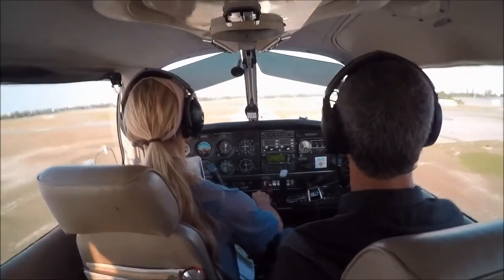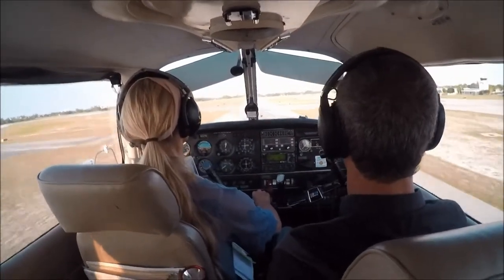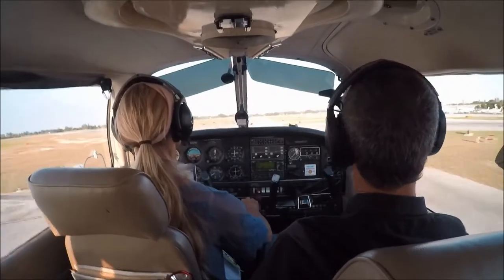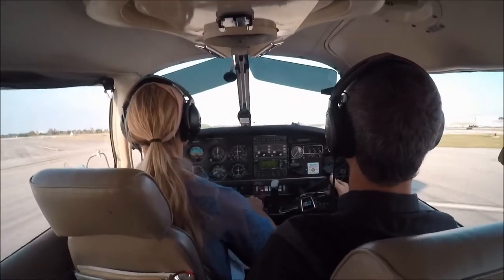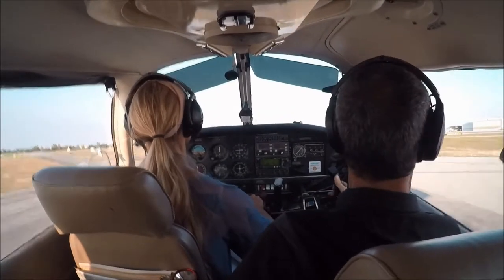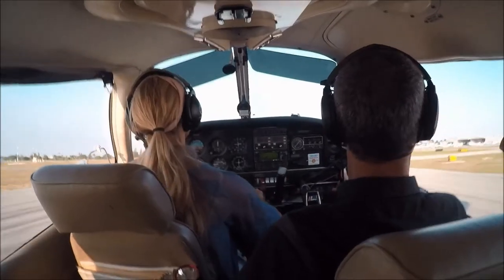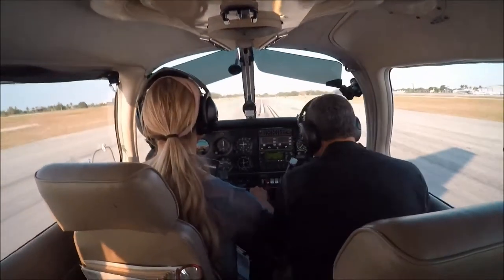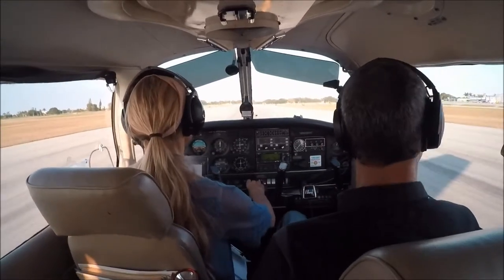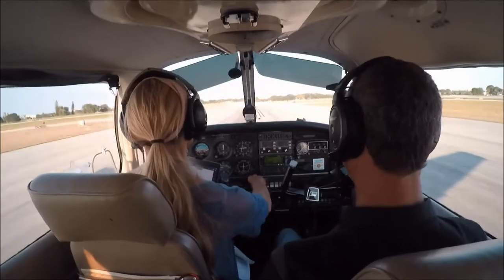Look to the end. Hold it off. Hold it. Nice and shallow. Judge that rate of descent with the elevator. Hold it off — don't let it land now. Keep holding it. Yeah! That's the ticket. I want you to touch down as slow as possible. You didn't have enough speed to balloon.